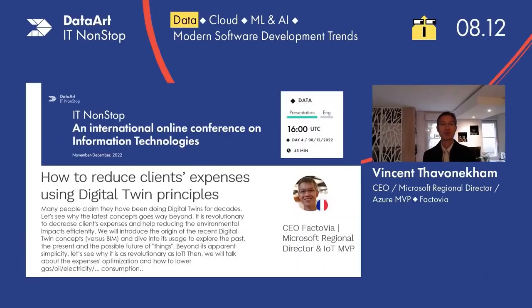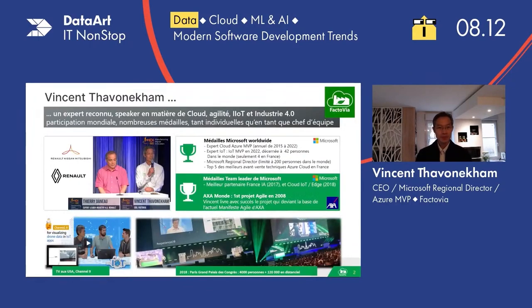Hello, my name is Vincent. I'm going to present you what is a digital twin today, and we're going to see why some customers are saving money thanks to these principles. First of all, I'm Vincent Tavancam. I created the company Factovia, specialized in industry 4.0, and I used to present on TV, for example, with Thierry Dano, the worldwide leader for Renault Nissan Mitsubishi, specialized in industry 4.0.